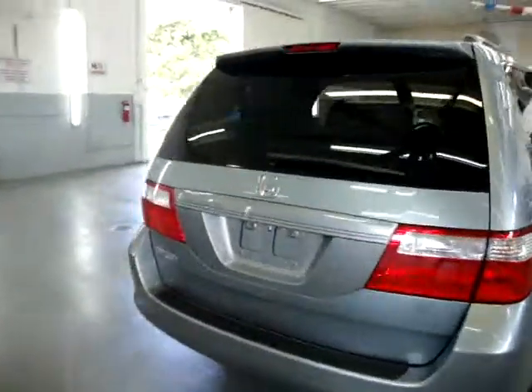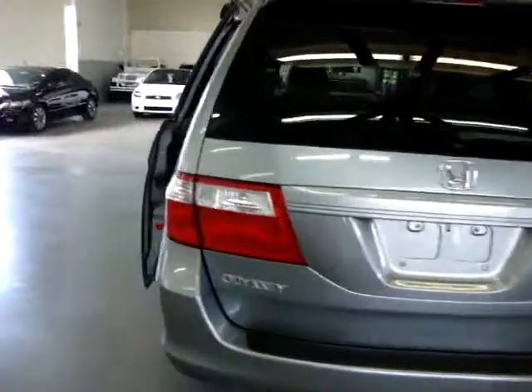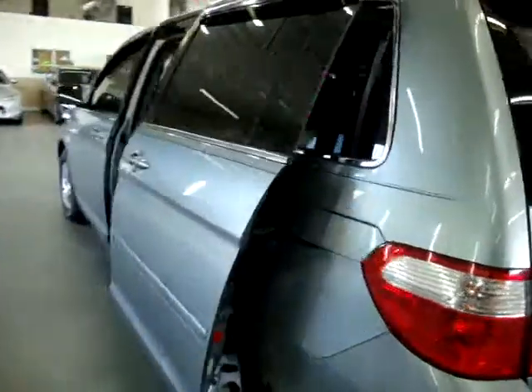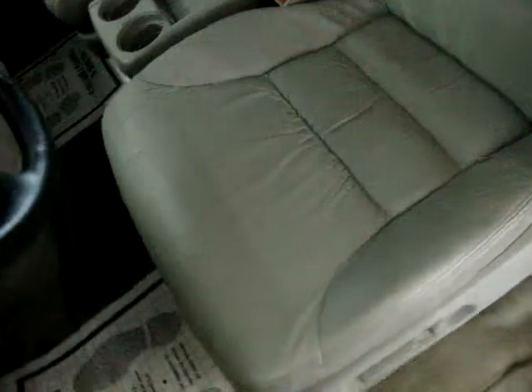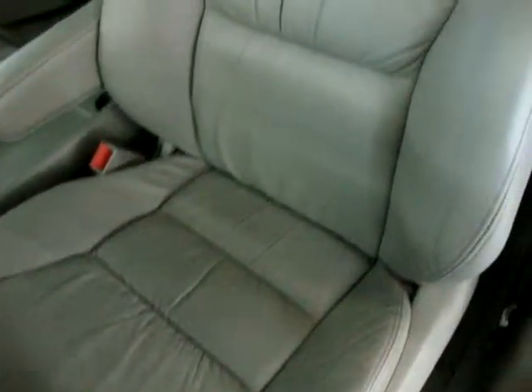Let's get it started and show you the interior options. Before I sit down, let me pan over the seating area so you can see it's in perfect shape. There are no burn holes anywhere in the seats, door panels, headliner, or carpeting. We've got a driver's side power seat and power recliner, and the door panels are all great.